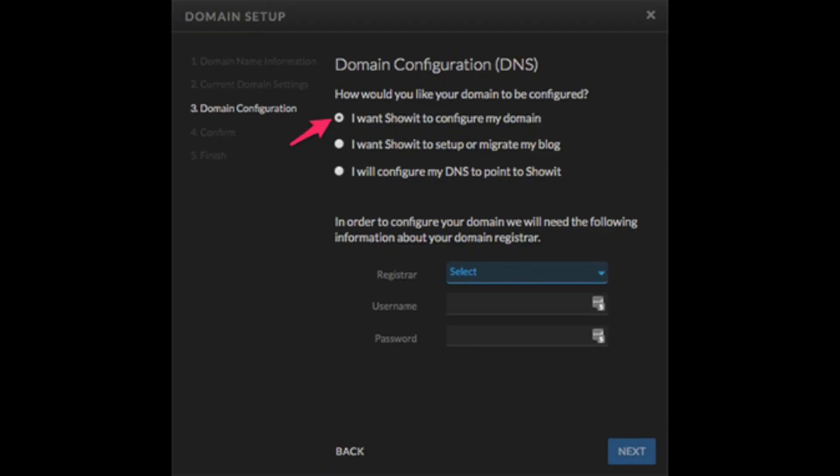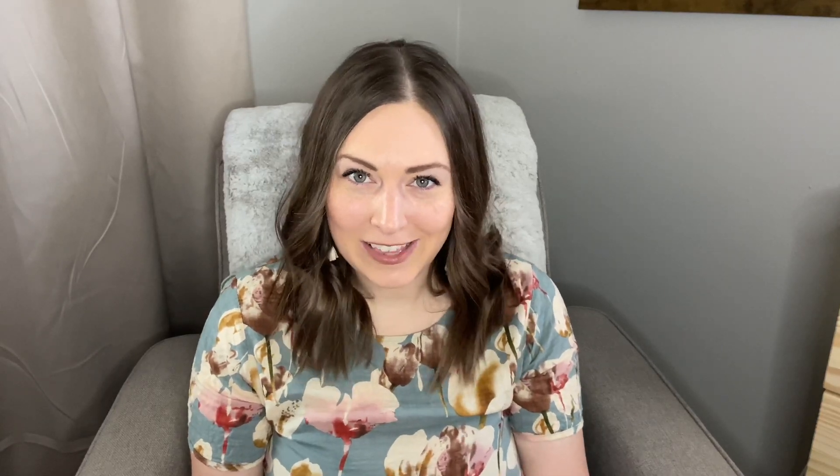Now, after hitting Next, select the option that indicates that you want ShowIt to configure your domain for you. And remember those login credentials I wanted you to have handy earlier? This is where you're going to need them. So you'd select Google Domains — or whatever other registrar you've used — and then put in your username and password so that ShowIt can do what they need to do to get everything rocking and rolling properly.